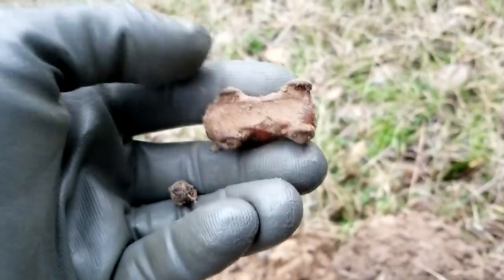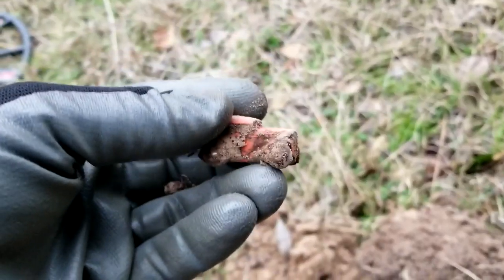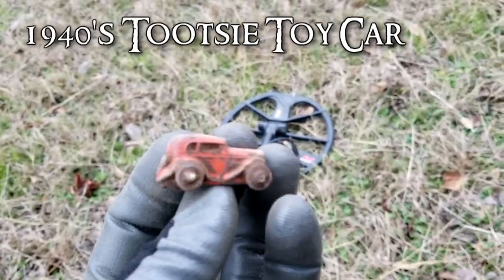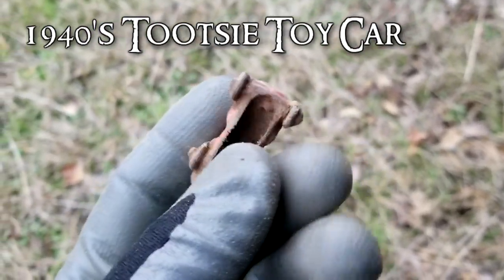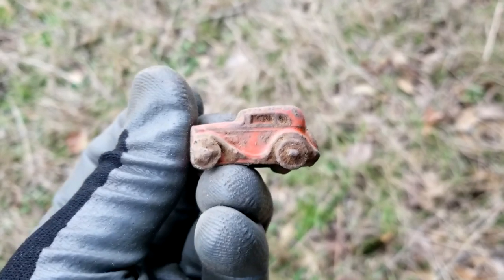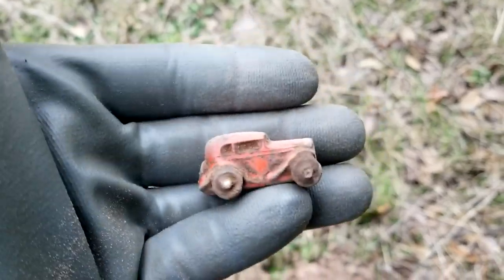I just found this little toy car — check that out, still got the wheels on it. I'll clean that up and that'll be a nice little find. It looks like some 1930s style of car, still got all four wheels on it. I'll clean it up later and see if we can get the name; it's probably a Tootsie Toy. I like these old cars — I have a collection of them. I haven't found a lot today, but that's a good keeper.